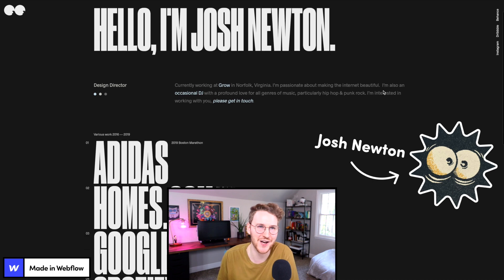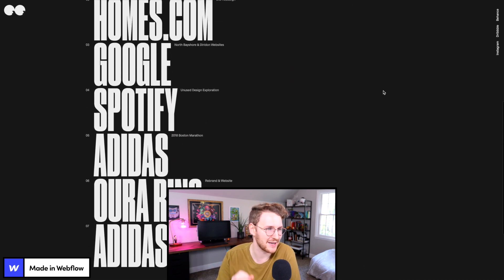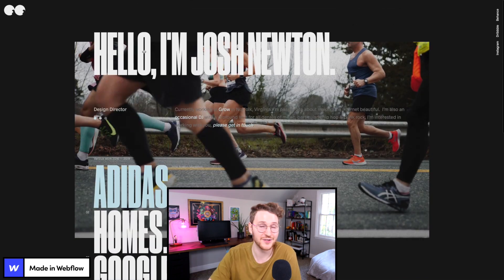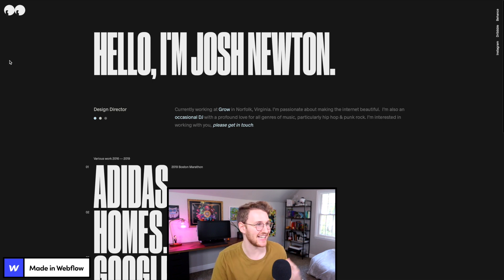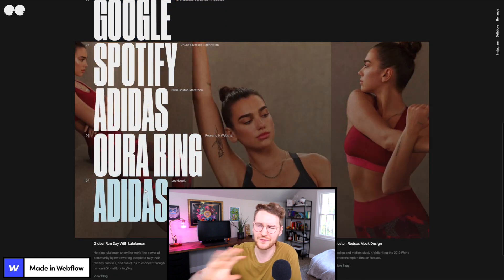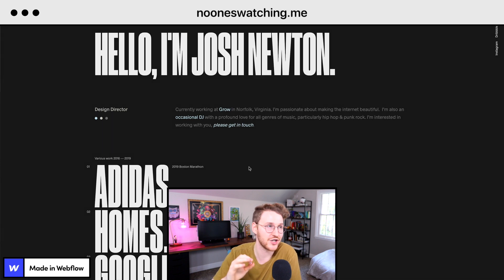Next up we have Josh Newton's portfolio. Overall, this site is pretty minimal — there's not much going on with it, but it's packed full of personality. The site is called No One Is Watching Me. Josh's logo mascot is a set of eyes, which is what he uses as his avatar on Twitter. He built that into his Webflow site, and it's pretty cool because the eyes follow your cursor around — as you move around the site, the eyes follow the direction of your mouse. It also has a cool hover effect for the projects he's worked on. Really nice work, Josh. If you want to check this one out, go to nooneswatching.me.